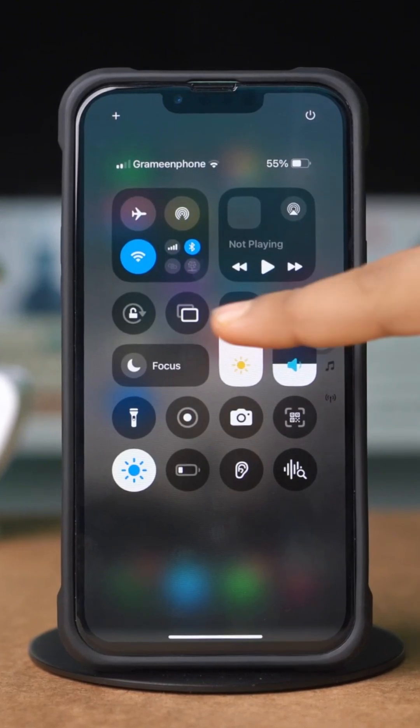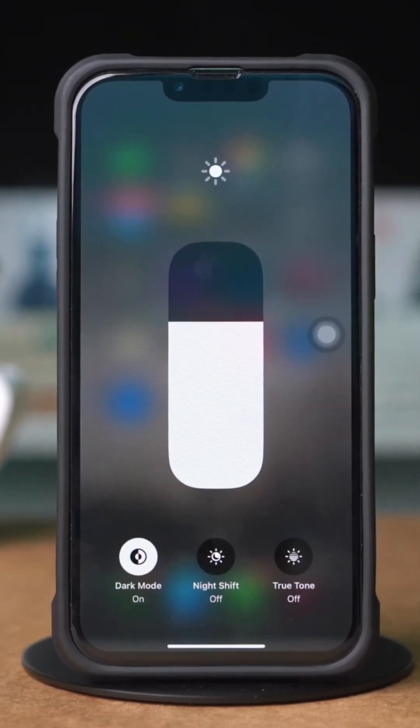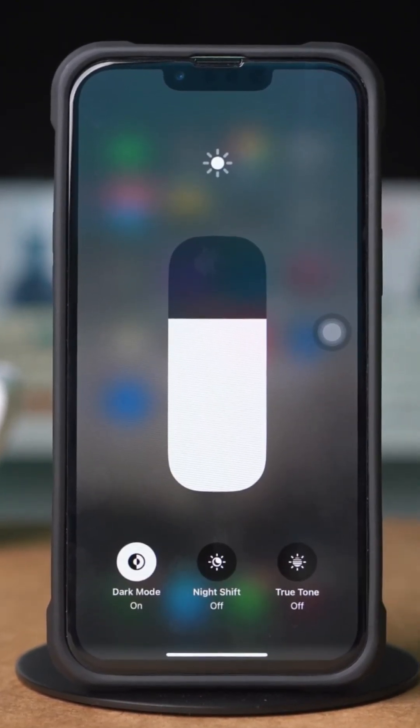Method 1: Check True Tone. Open Control Center, then tap and hold the Brightness slider. Check for True Tone. If this option is missing, that means this device has 100% been repaired.